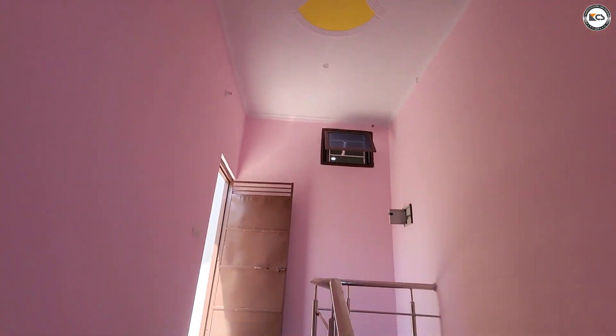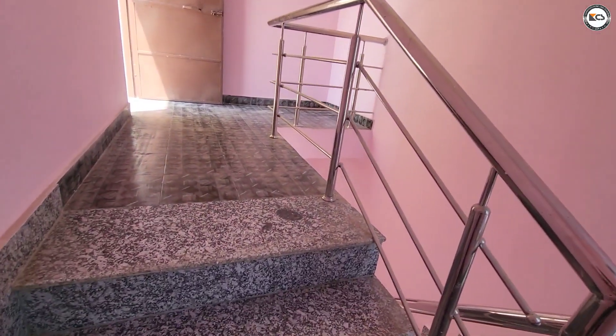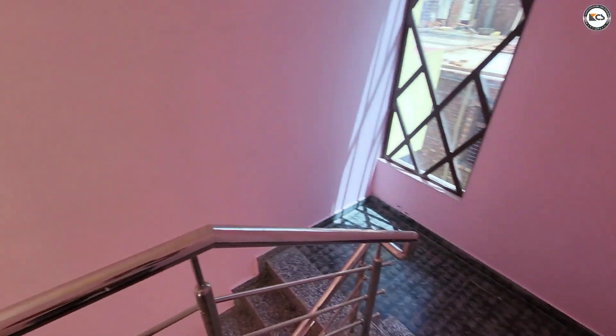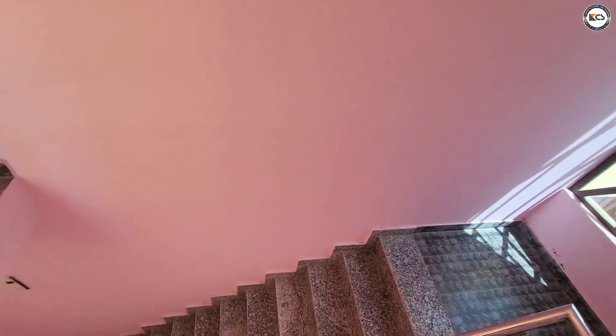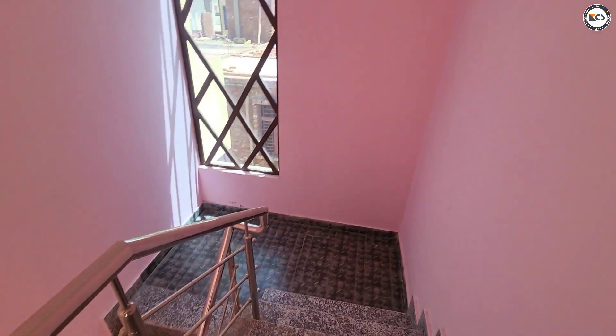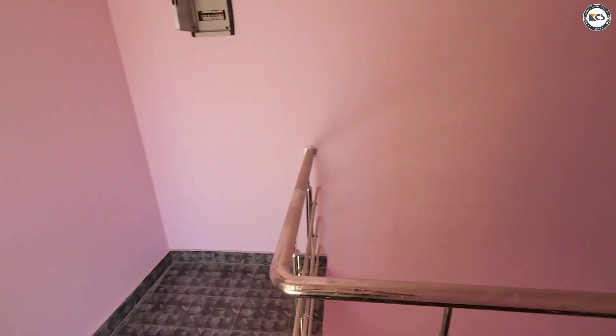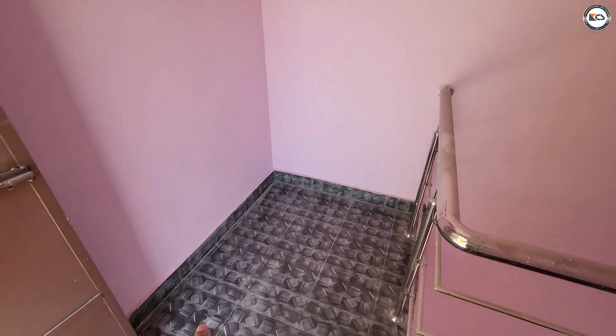You will get the terrace on top of the stairs. After you see the stairs, you will get to the front of the stairs. You will get a little space here — you can use this space.